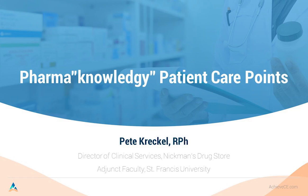Professor Pete joins us from Pennsylvania, where he serves as the Director of Clinical Services for Nickman's Drugstore and is an adjunct faculty for the College of Physician Assistant Sciences at St. Francis University. Please join me in welcoming Professor Pete. The title of our program today is Pharmaknowledgy Patient Care Points.